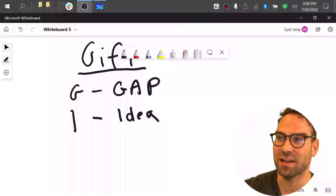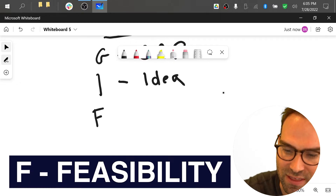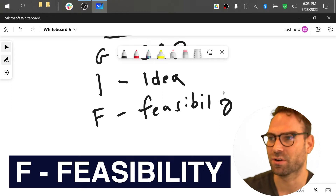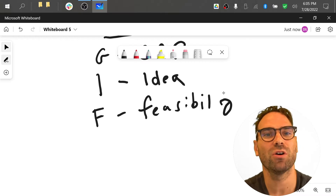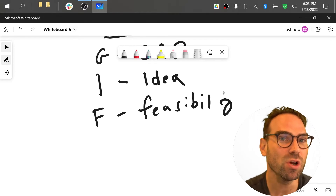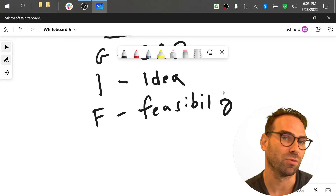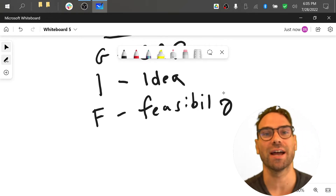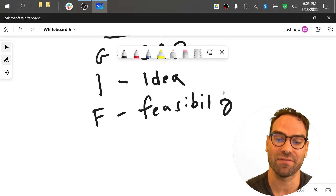The next important part in GIFT is the F component — feasibility. So feasibility means: you've convinced them you've got a clear gap and a good idea to address it. Now you need to convince them you can actually do it. You need to provide enough detail to show them, yes, this is feasible. I can really deliver on the goods — deliver what I'm promising and setting out to do.